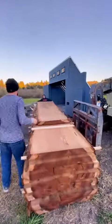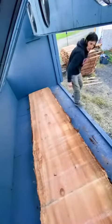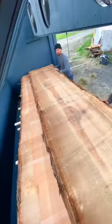We're constantly milling, stacking, drying, and planing these live edge wood slabs. 365 days of the year, I'm doing something involved with slabs.